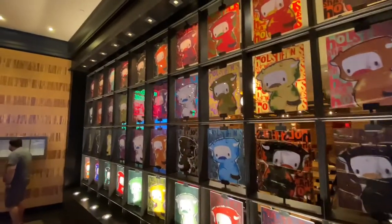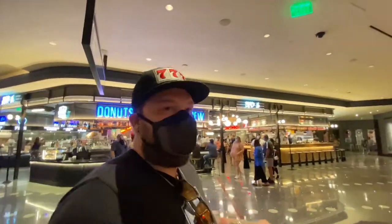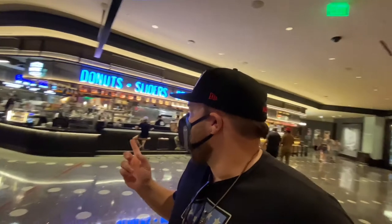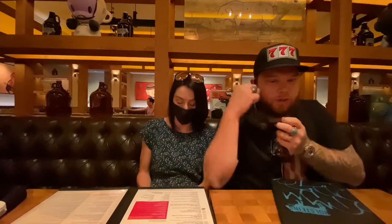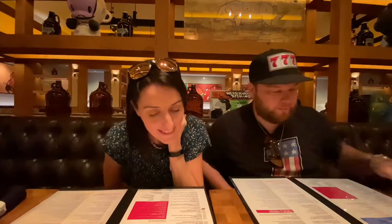As you can see in this section, there's tons of places to eat here - it's like a little food court. Holstein's is here, there's a place called China Poblano which is like a mixture of Asian and Hispanic cuisine, and then you've got dessert, sushi, all kinds of stuff.